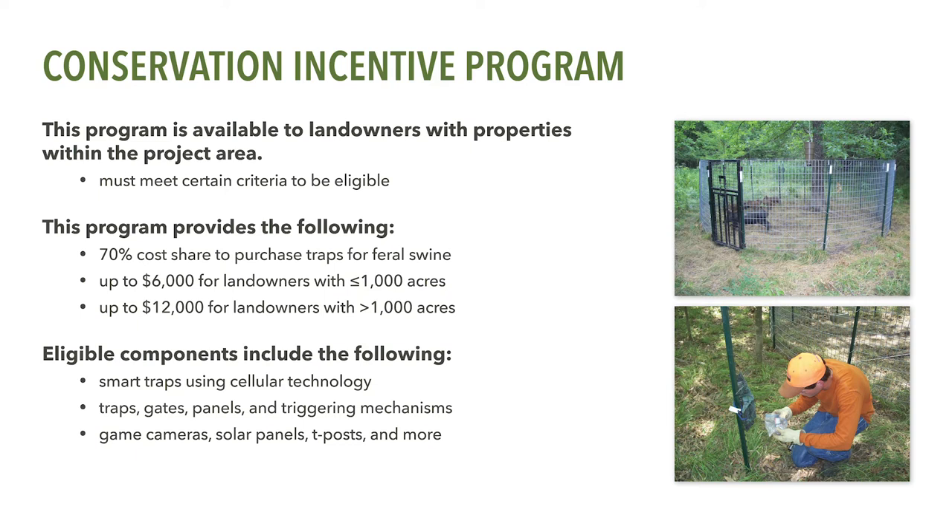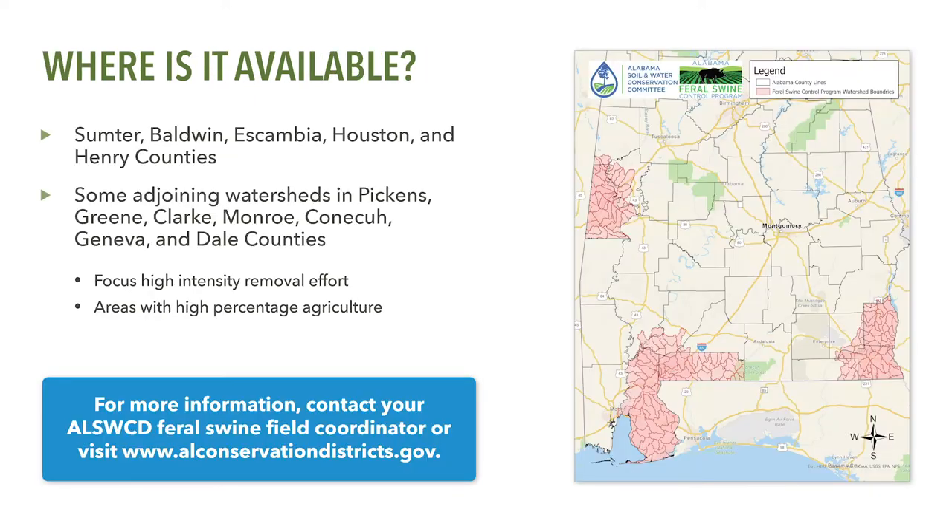It's important that you first consult with the Alabama Soil and Water Conservation Committee's Feral Swine Field Coordinator in your county to determine your eligibility. The Conservation Incentive Program is available in Sumter, Baldwin, Escambia, Houston, and Henry counties in Alabama as shown on this map.